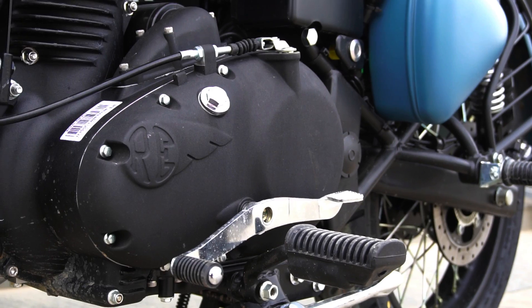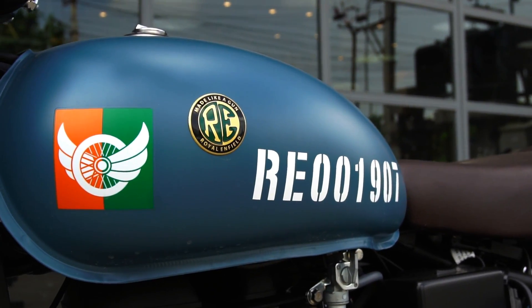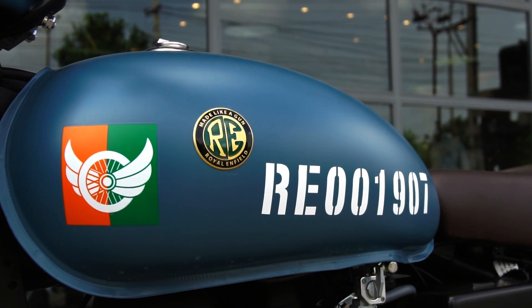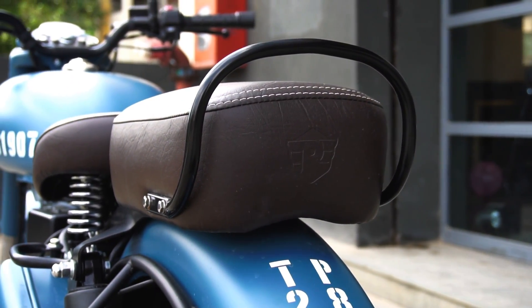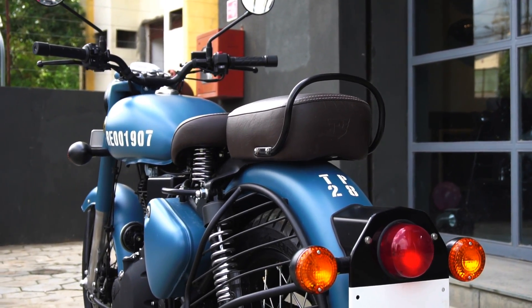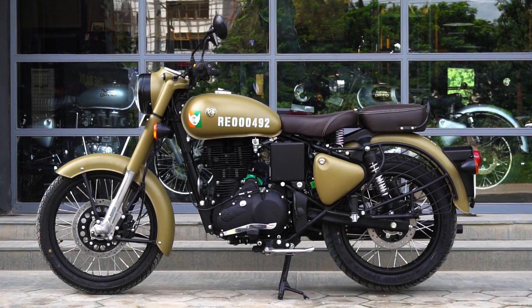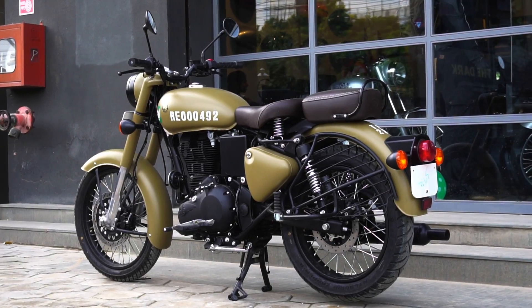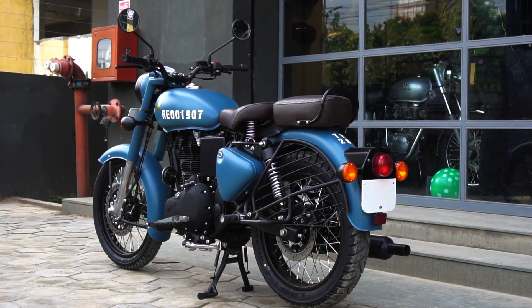The best part is that they've chosen to do this first with their best selling model, the Classic 350. With this new Signals Edition, the Classic 350 comes dressed in a more classy, vintage and powerful military attire that really oozes the true essence of Royal Enfield's association with the armed forces, spanning over 65 years. The dimensions, wheelbase, ground clearance, and tank capacity are all identical to the regular Classic 350, so on paper it feels like the same bike.